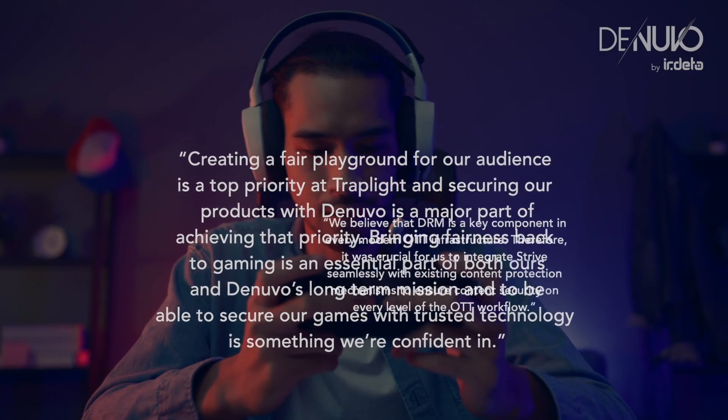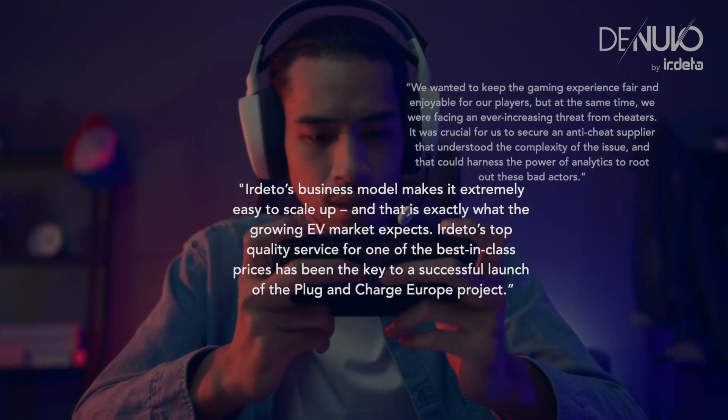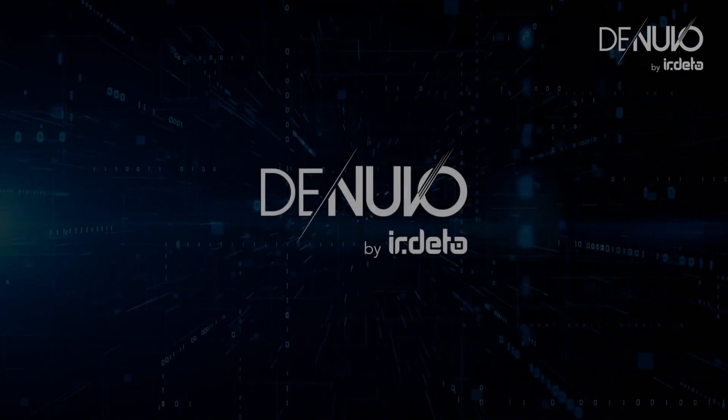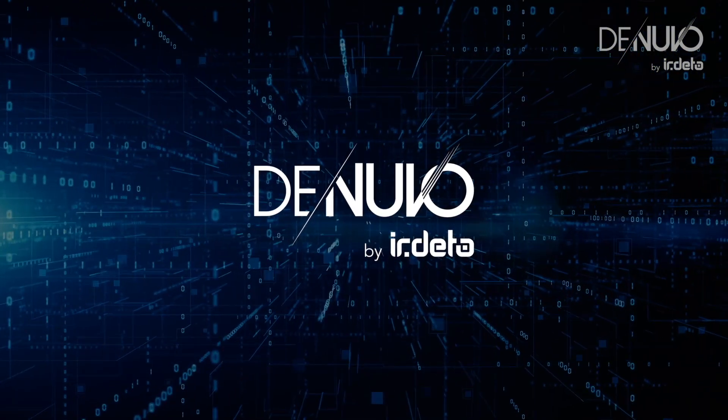Join the ranks of developers who've turned the tide against cheats, transforming their games into secure, thriving worlds. The future of mobile gaming is in your hands.